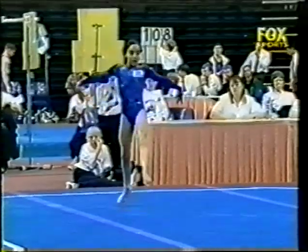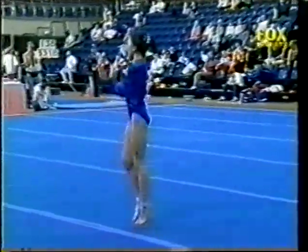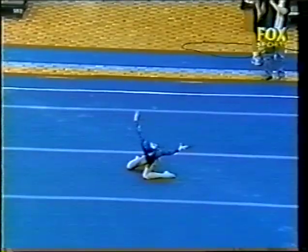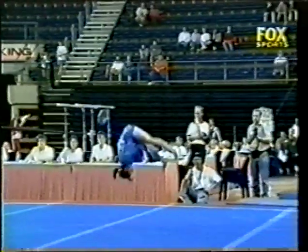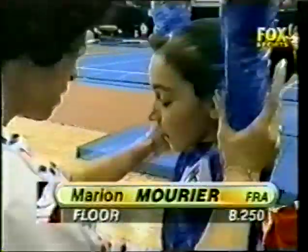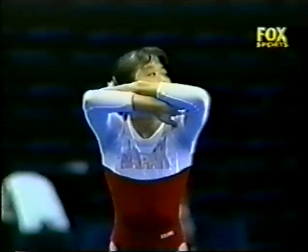One and a half twist punch front — very springy. And Akiko Kawai, who qualified in second position for this floor final. Two and a half twist punch front on last line.